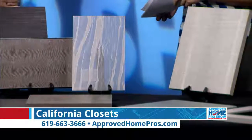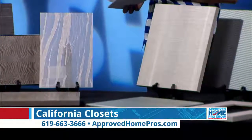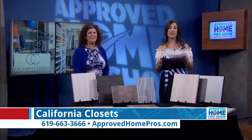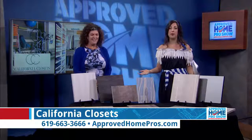They bring samples and design in 3D so you can really visualize what your space is going to look like — the transformation is amazing. Pick up the phone and call today: 619-663-3666 to get that free consultation and take advantage of the finish upgrade promotion.